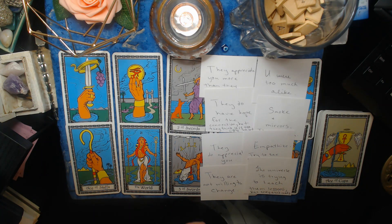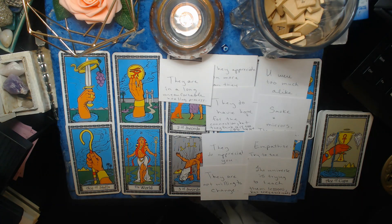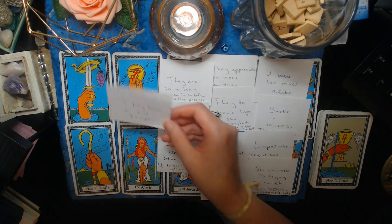If the universe wills it, they'll be back when they're ready. Right now they are in a long, uncomfortable healing process — there's so much love there, but they're still healing. Your connection is strong; there are just some minor blockages standing in the way. This could be a parent-child relationship or just a person from your past with a miscommunication or misunderstanding in the way. There's tension between you — you trigger each other, you know how to push each other's buttons without even trying. They also have a hot temper and conflicting energies within them.